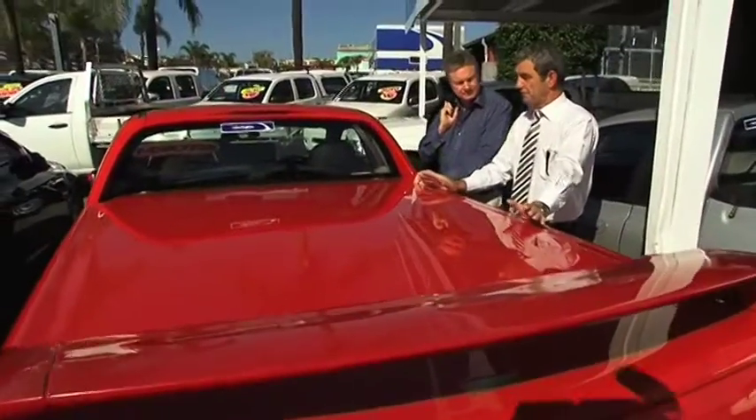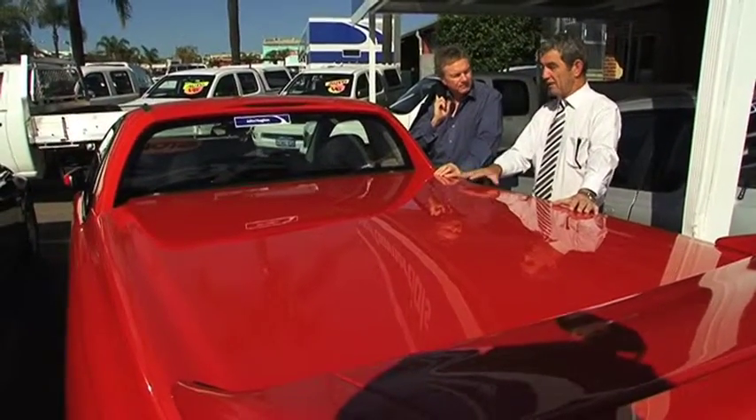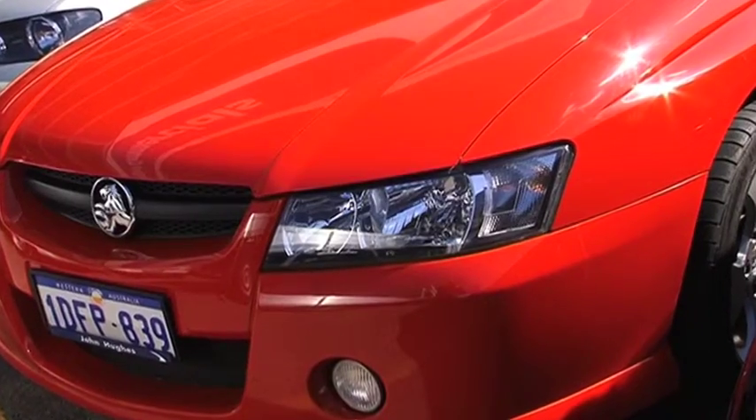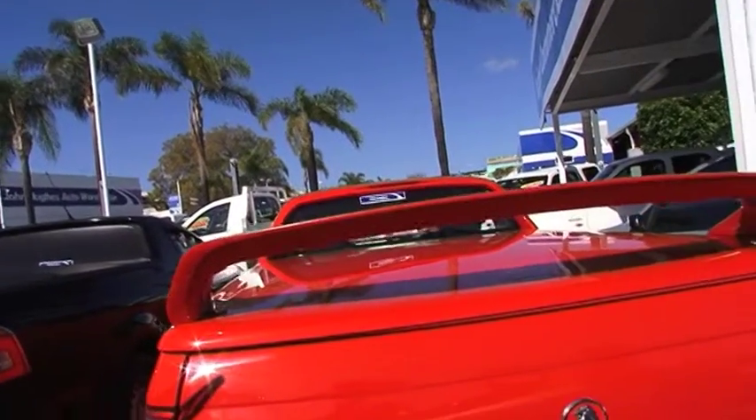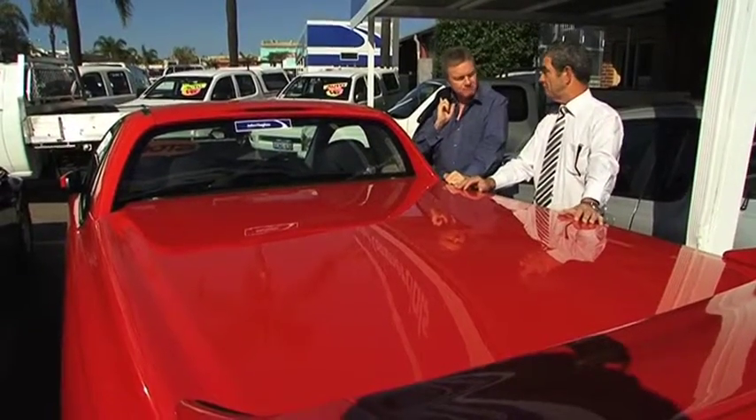The word commercial probably means people think we mean utes and vans and everything else like that, but we do have a range of sporty type utes as well, such as this Storm Commodore. So there's a number of those in stock, so we cater for everybody. And it's red — it goes faster than white, I reckon.